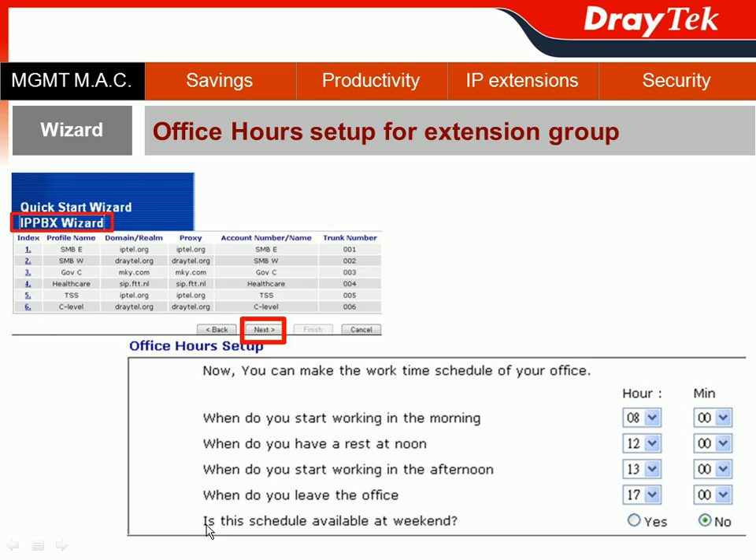The very last question is: is this schedule available on weekends? We assume you are not the main boss, so we say no. But if you really want your employees to come in during the weekend, you can definitely click yes — no doubt.